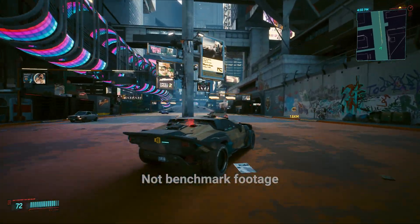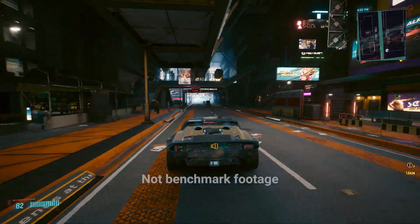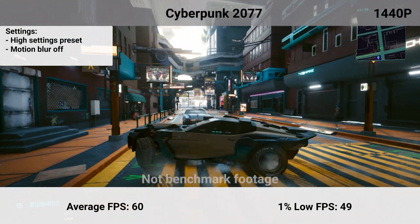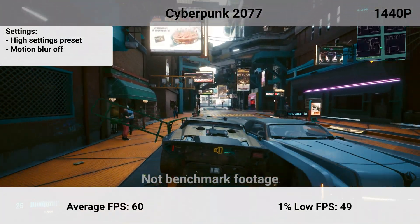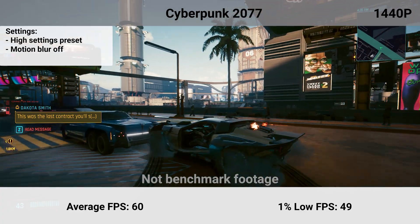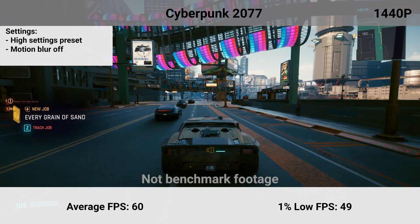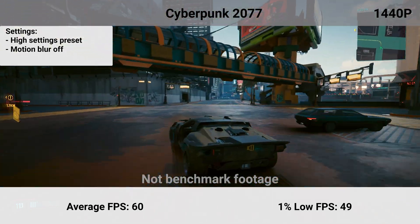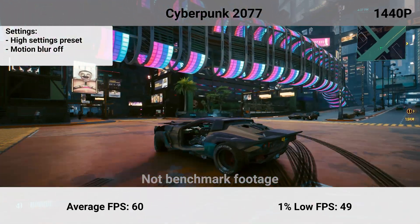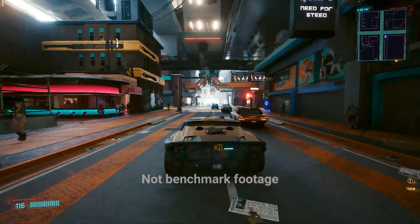For gaming, we're starting with Cyberpunk 2077 with the high preset and motion blur turned off, driving around in one of the densest parts of Night City. This held an average FPS of 60 and a 1% low of 49. This is quite impressive as the high preset has a lot of options that can be cranked down without losing visual fidelity. Not to mention, this is an almost worst-case scenario — the more open sections of the game can see quite a boost in FPS. My 9900K and 1080Ti were struggling to get at least 45 FPS in these same areas, so it's impressive to see how far upper mid-range parts have come in the last few years.